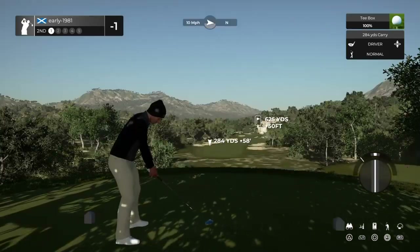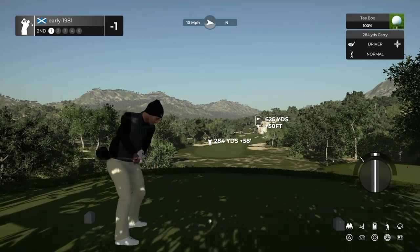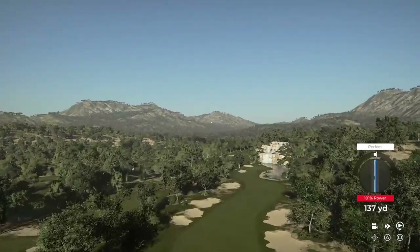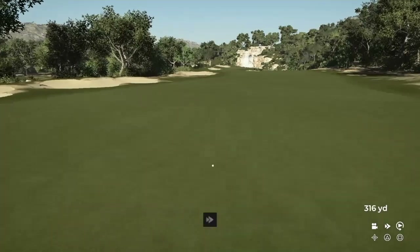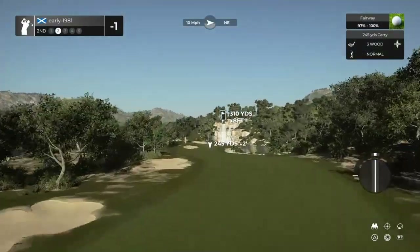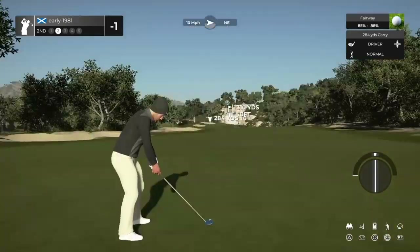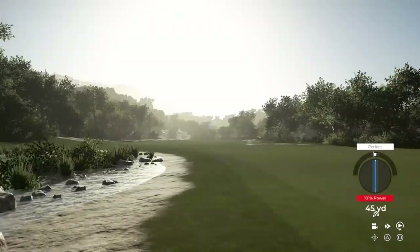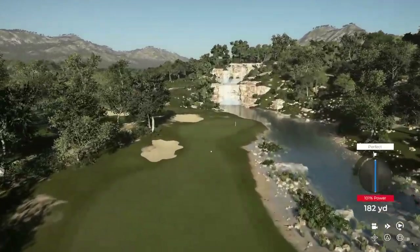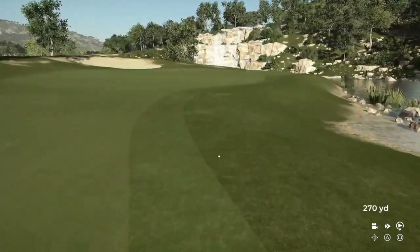Hole number two, long par five. Beautiful looking waterfall off there in the distance. Ten mile per hour wind, setting us down the left hand side and letting that wind cut us back into the fairway. Beautiful aerial shot of the course — really like the waterfall, it looks like there is a little rock pool it flows into. Let's see if we can kick this up the fairway with the driver. Wind should take us right. That wind has actually taken me more to the right than I had aimed for, and that could be into the heavy rough.